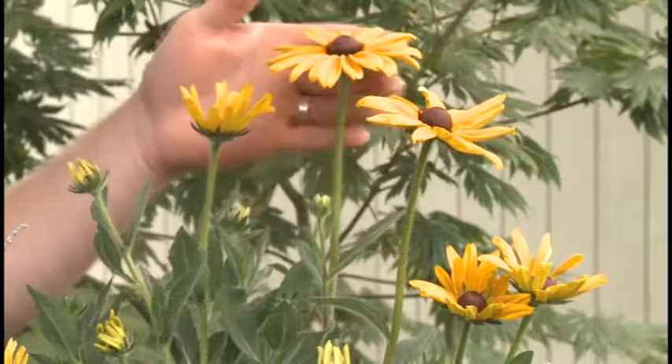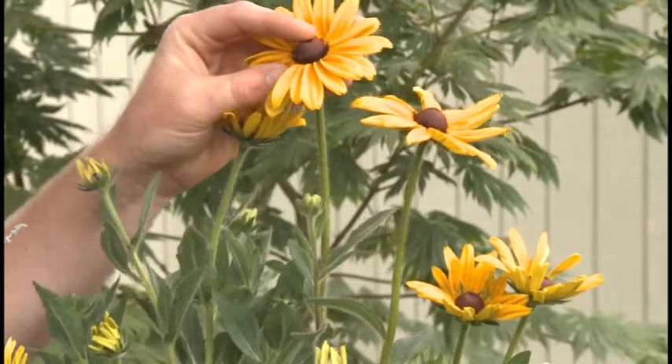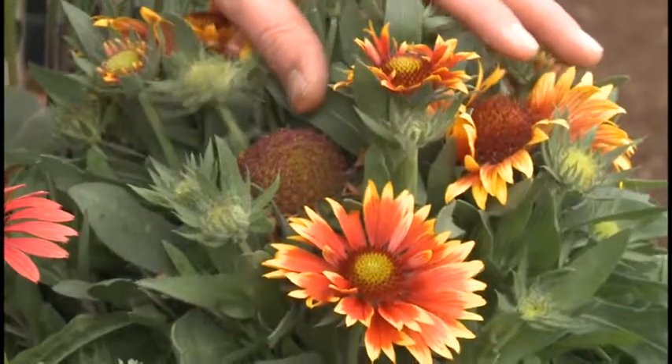First up is rudbeckia, with nice golden colored leaves and a chocolate brown center. Gaillardia comes in red, yellow, and bronze colors.